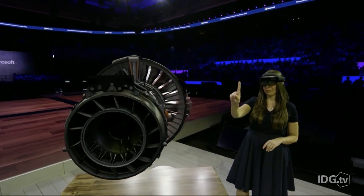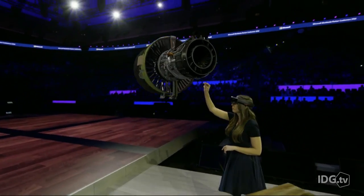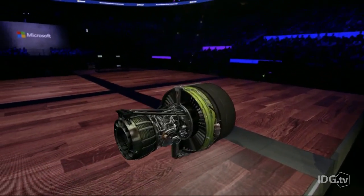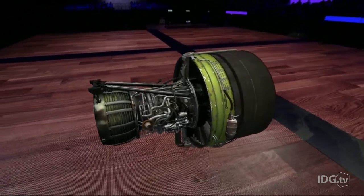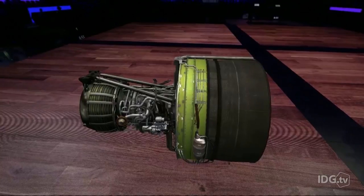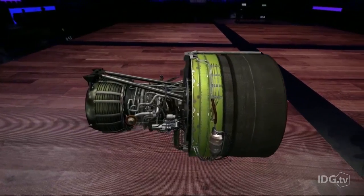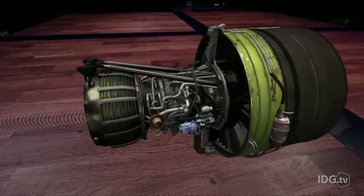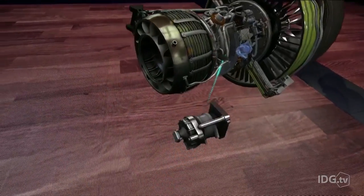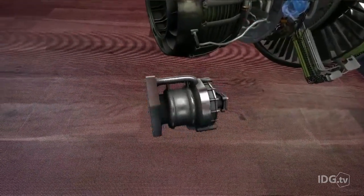Let me show you. Not only that — I can access parts that would otherwise be very hard to spot. Show fuel pump. This is one of the essential components which is designed to supply the fuel to the system.